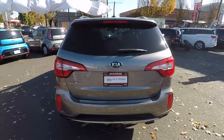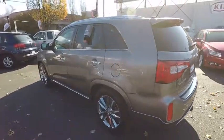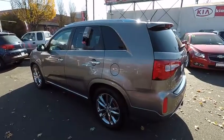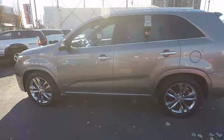Stability control, keyless entry, traction control, steering wheel audio control, navigation system, all-wheel drive, anti-lock braking system, power liftgate, power passenger seat, backup camera.